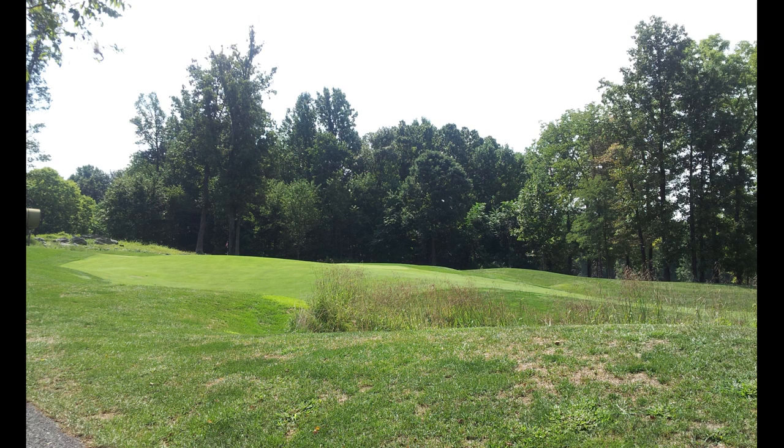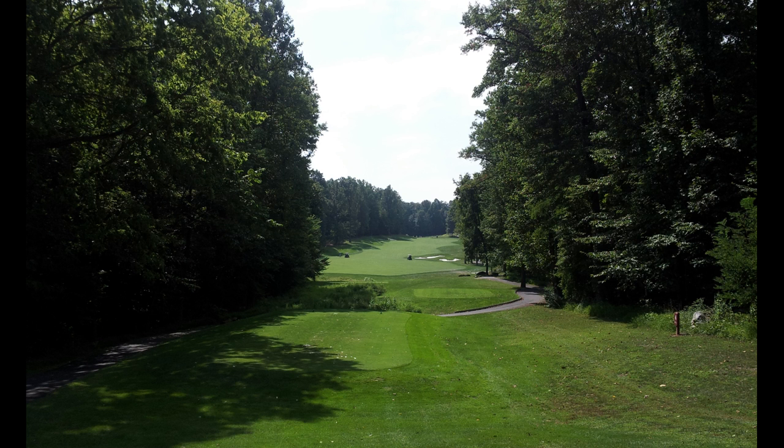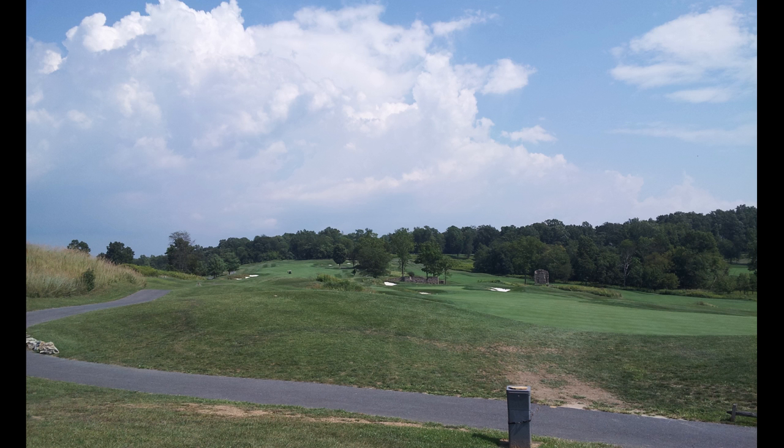The tee for number 13 has a house left of the fairway, and that's all OB around those houses — really just those three holes. There are some houses you can see from the course, but they're really kind of far away, so not really much of a housing presence.